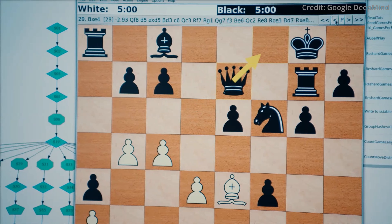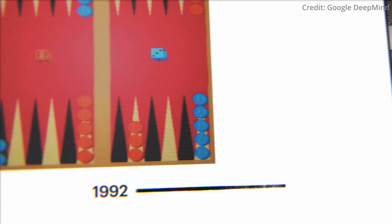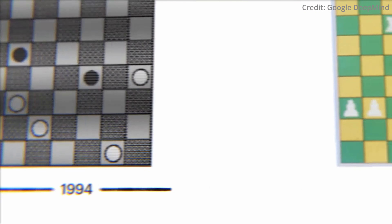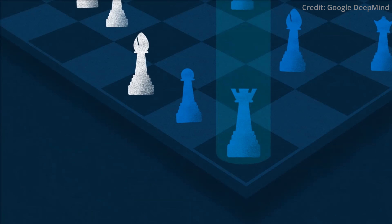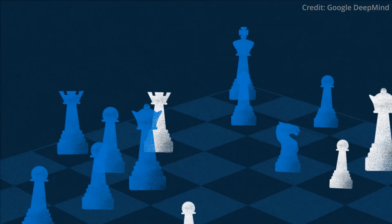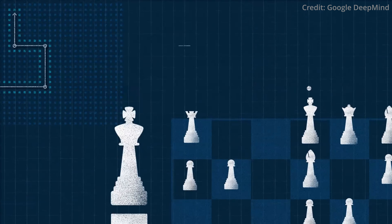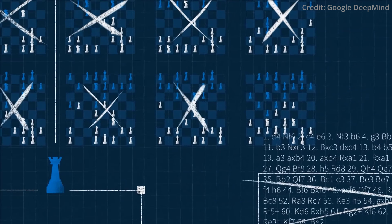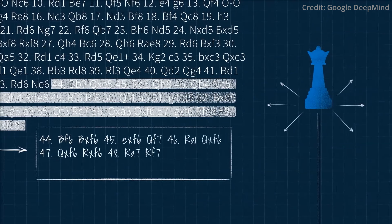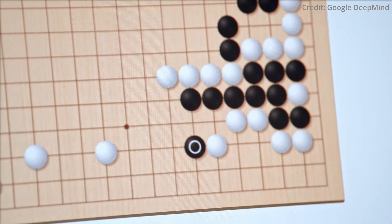Meanwhile, Google DeepMind has just unveiled their newest AI system, called Student of Games, which showcases a unified learning algorithm capable of mastering a variety of games, both with perfect and imperfect information. This innovation marks a departure from the AI specialist systems that DeepMind previously created, such as AlphaZero for perfect information games like chess and Go, and DeepStack for imperfect information games like poker. Student of Games stands out by its ability to play not just board games such as chess and Go, but also excel in games like poker, where information is hidden from players.